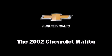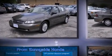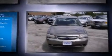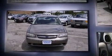The 2002 Chevrolet Malibu. This four-door, five-passenger sedan provides exceptional value. It features a front-wheel drive platform, an automatic transmission, and a refined six-cylinder engine.